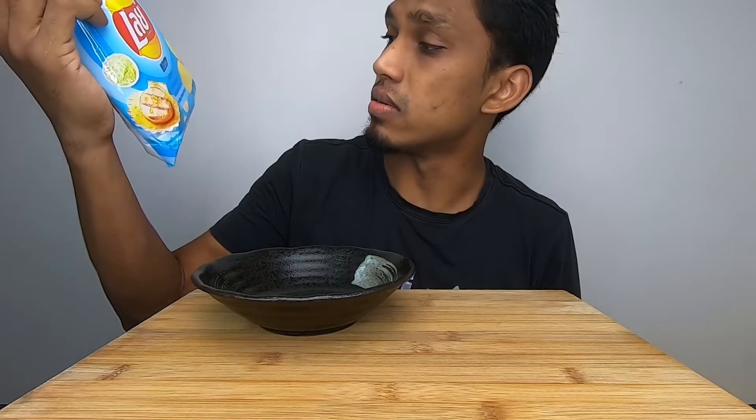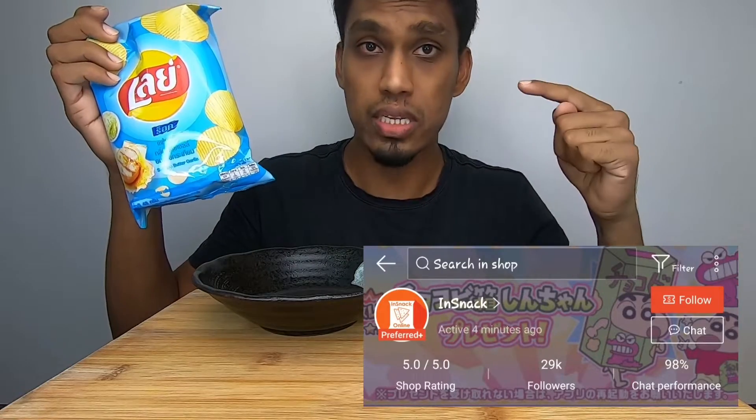Hey, what's up you guys, welcome back to my channel! Today I have Leis potato chips — I have five flavors. It's a product of Thailand, I got it from Thailand. I'll be leaving the link of the Shopee store where I got it from, so if you guys want to go and buy it you can check their store out on Shopee. I'll be trying them one by one today.